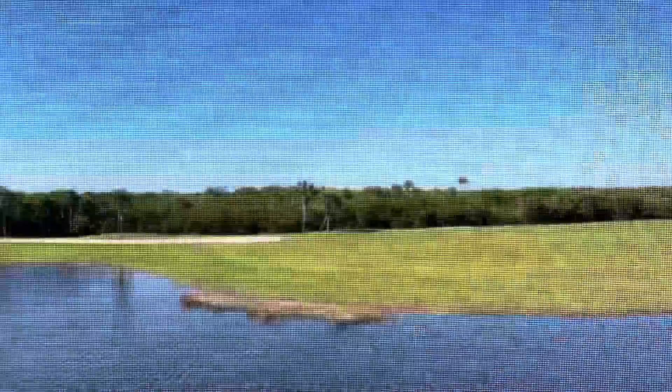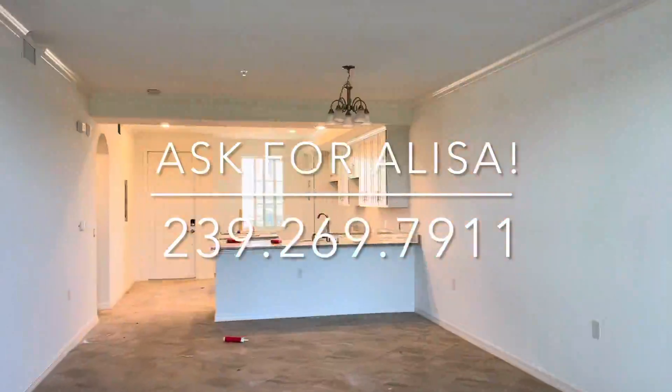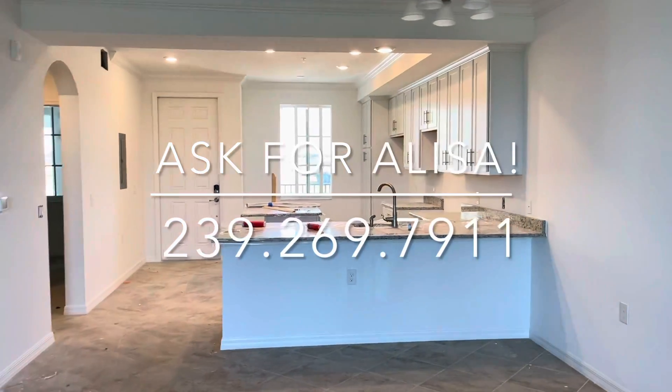So again this is unit 324 at Heritage Landing. If you have any questions on this or any of our other homes here at Heritage Landing, please give me a call, and if you drop by please be sure to ask for Lisa.